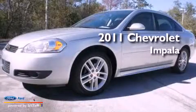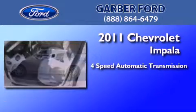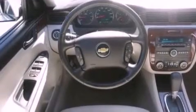This is a 2011 Chevrolet Impala. This four-door sedan has a four-speed automatic transmission and a 3.9-liter V6. Its top features include a sports suspension, XM satellite radio, and big 18-inch wheels.